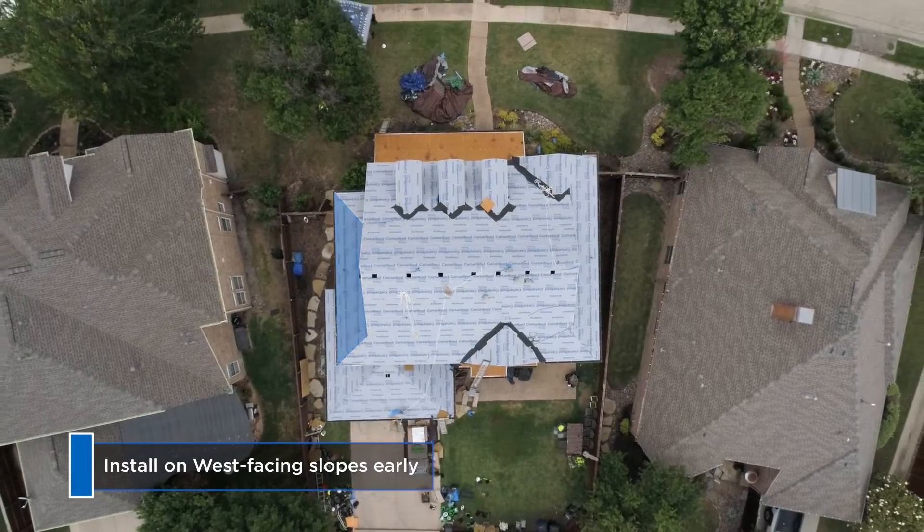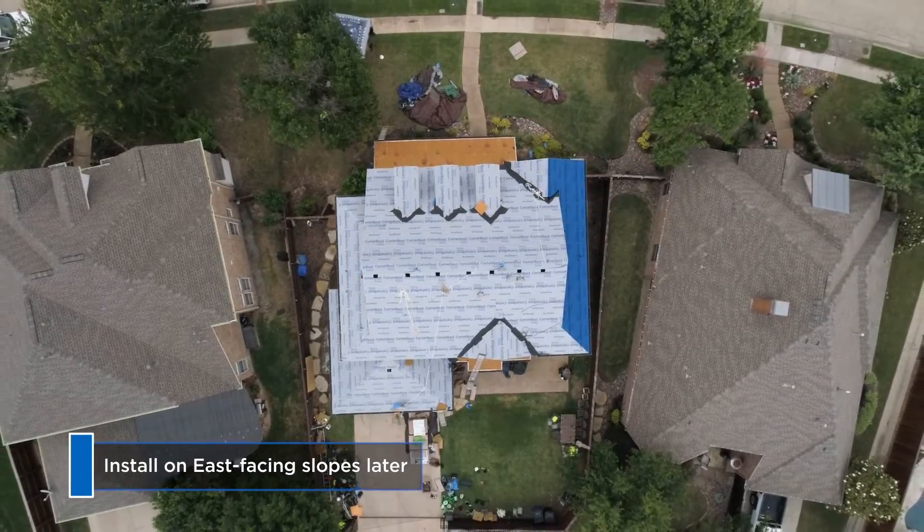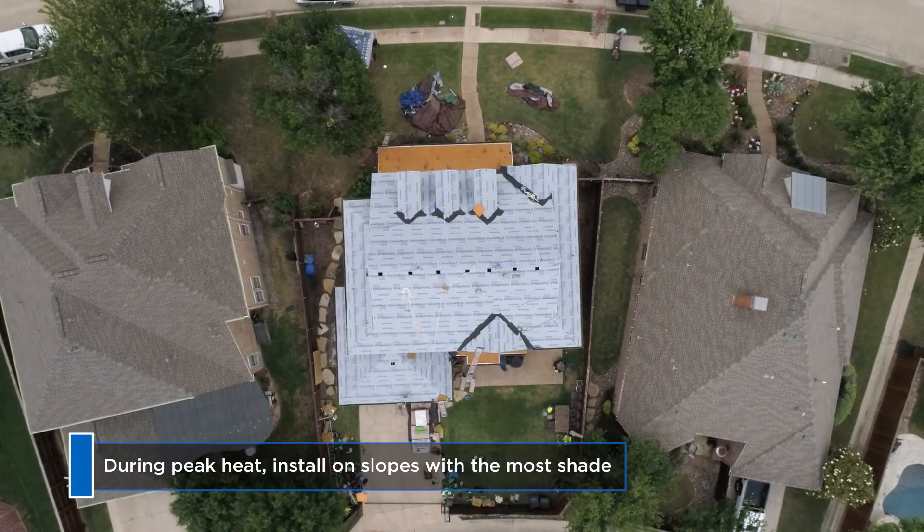Install on west-facing slopes as early in the day as possible. Install on east-facing slopes later in the day. Save any installation in shaded areas for peak hot hours.